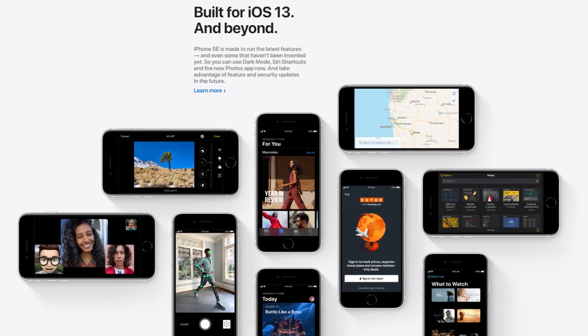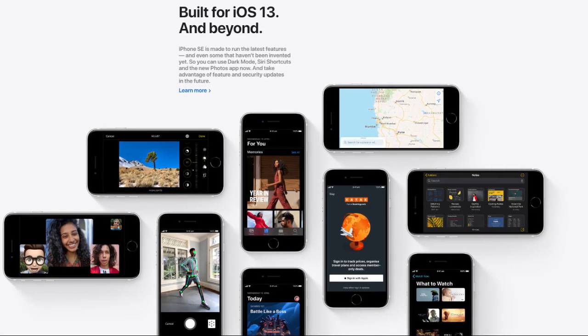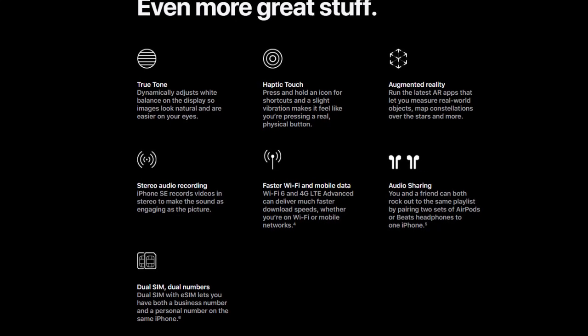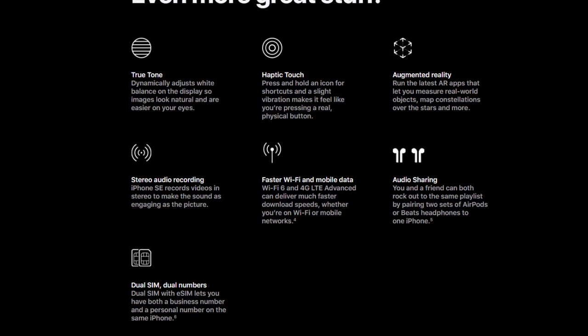It comes with iOS 13 which has the latest features and some extras like dual SIM support, Haptic Touch instead of 3D Touch, faster Wi-Fi 6, and the list goes on.